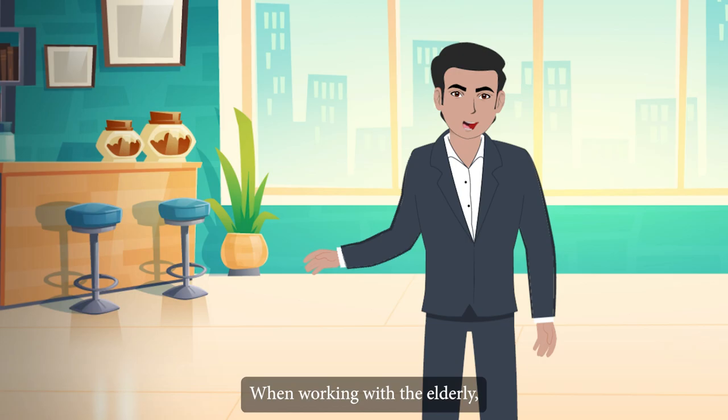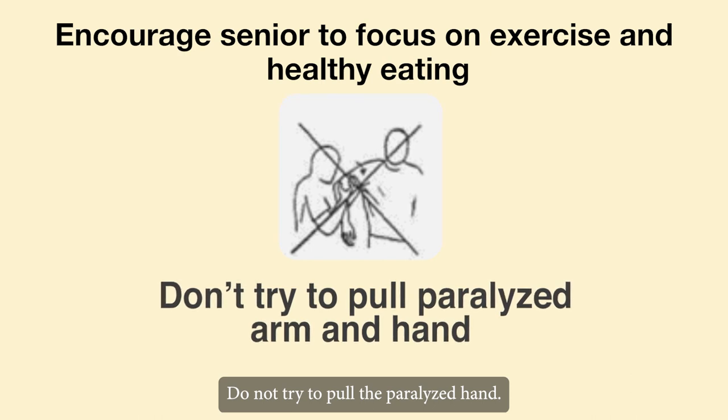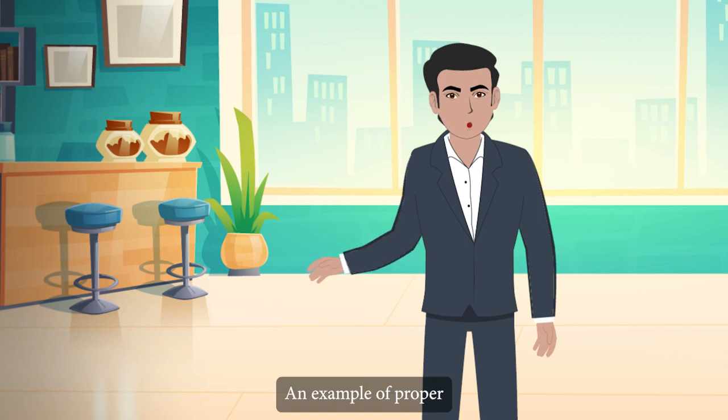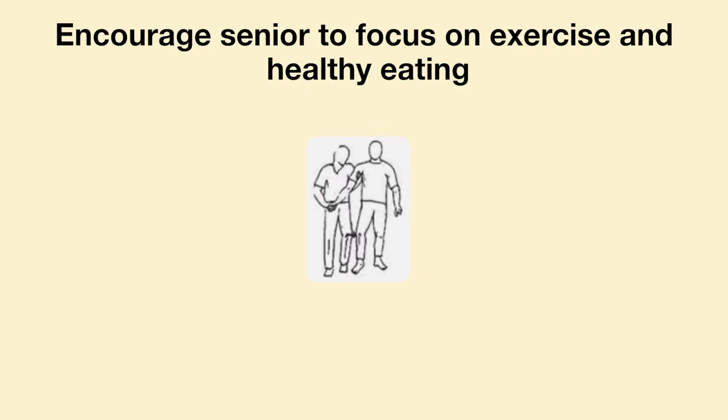When working with the elderly, do not try to pull the paralyzed arm or hand. Take care of the knee properly. An example of proper handling for a right hemiplegic: when standing, support and control the right knee.